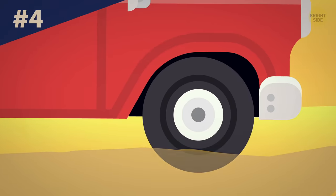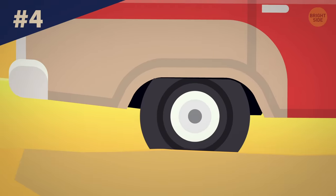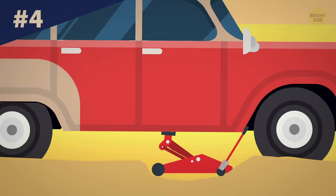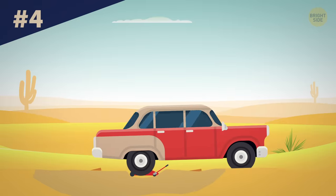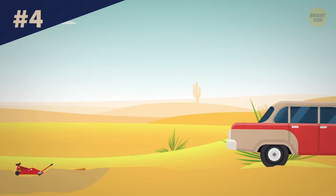Deflate the tires, letting out about half of the air from them to increase their surface area. Then dig out some space around them and use the tire jack to elevate the car, and use branches, boards or even car floor mats for extra friction. As you get out successfully, don't forget to inflate the tires back and drive slowly at first to get off the extra mud.